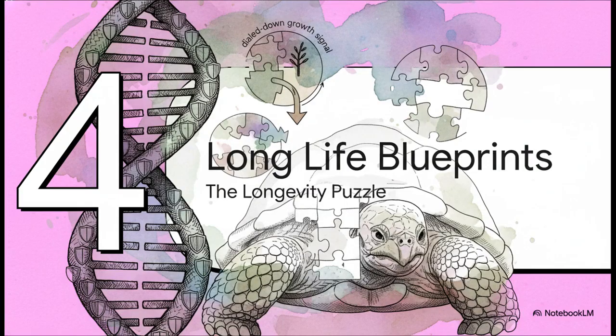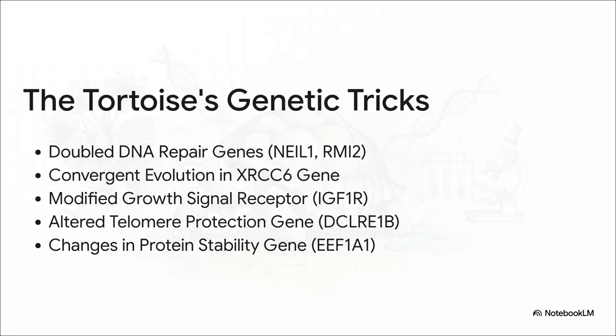So let's take a step back. We have two huge pieces of the puzzle: a super reinforced DNA fortress and a dialed-down growth signal. But when we zoom out, what we start to see is that these are just parts of a much bigger, way more intricate blueprint for a long life. We've uncovered a multifaceted strategy — not just one magic bullet. We're talking doubled-up repair genes, that super clever convergent evolution trick they share with the naked mole rat, a dialed-down growth signal, and specialized genes to protect their chromosomes and keep their proteins stable.